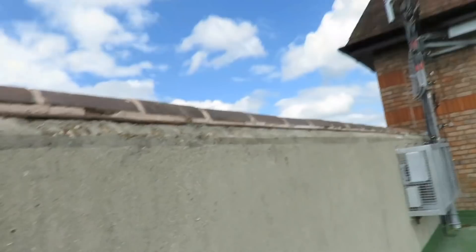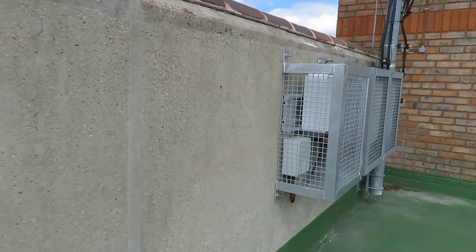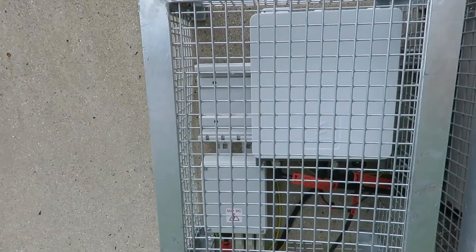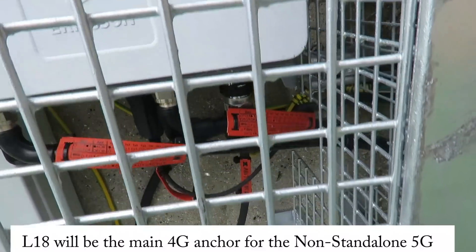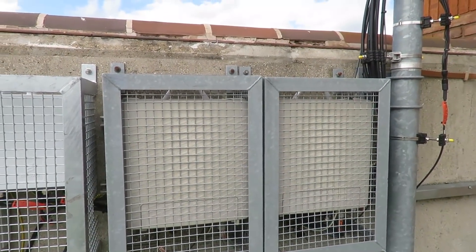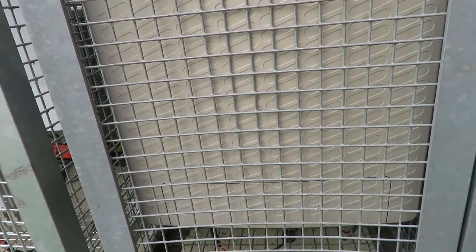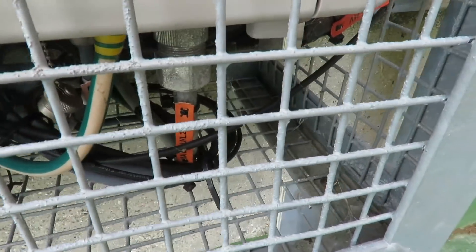You can also see up here the radios that are in use on this site, or at least some of the remote radios. In this enclosure is an Ericsson ERS — Ericsson Radio System remote radio — and that carries 4G 1800 megahertz. I can actually read that tag there. Then there are a pair of older Ericsson remote radios: the left one carries O2 sharing network's 3G 2100 megahertz, and the right one carries the Vodafone 4G 2100 megahertz.